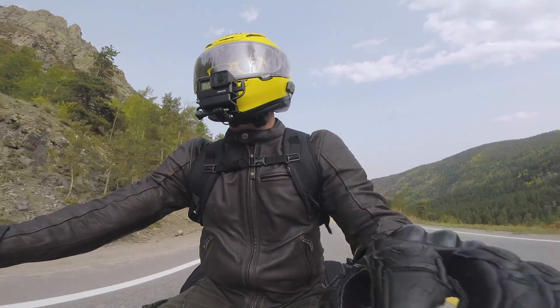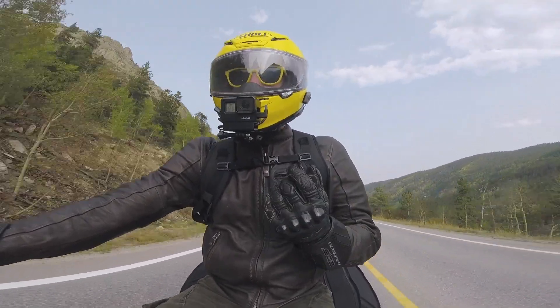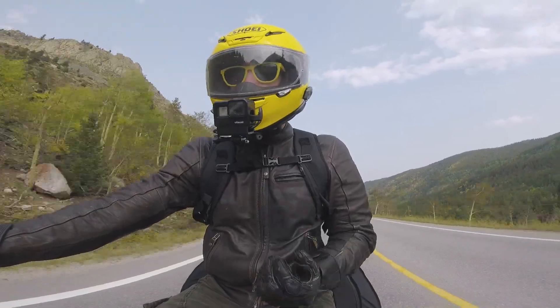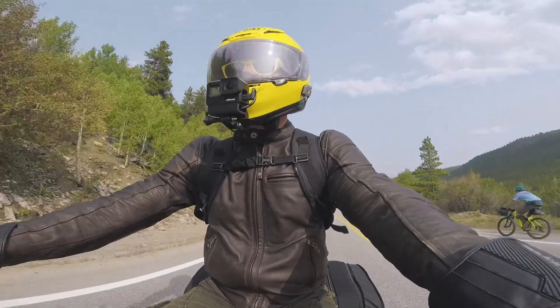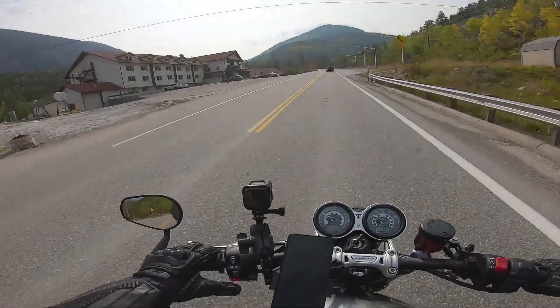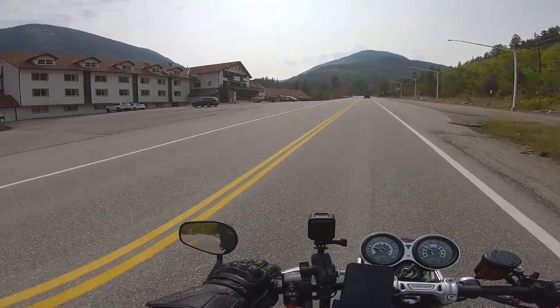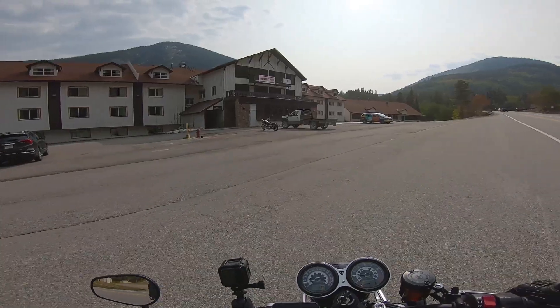Aside from that blunder though, I'm feeling pretty good. I have ridden this Speed Twin over 300 miles in a day in the past, and today I only rode about 220. So my butt, my back, and my wrists have a good amount of life left in them. Monarch Mountain Lodge — we're here, folks.